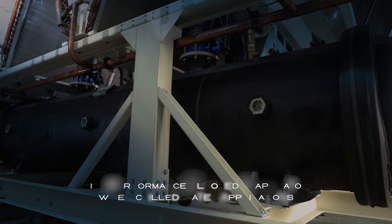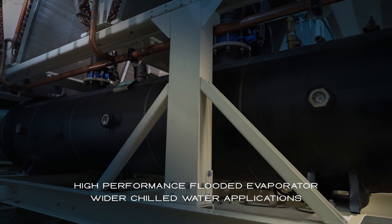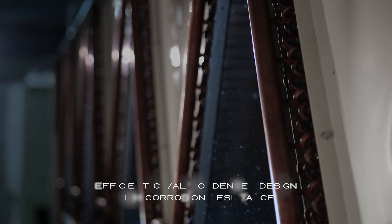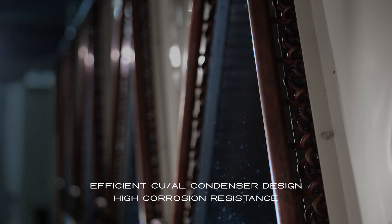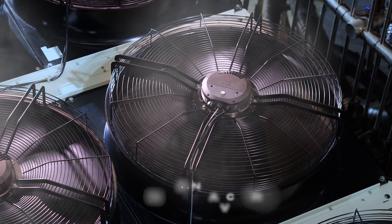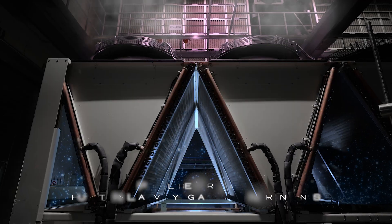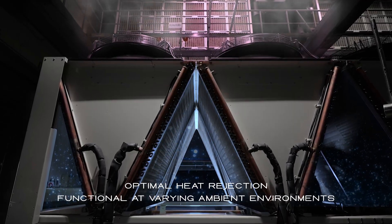A flooded evaporator design for greater heat transfer and wider chilled water operating range. A durable condenser tube design using EC fans to control heat and noise dissipation, able to cope at different environmental conditions.